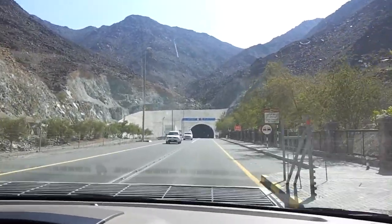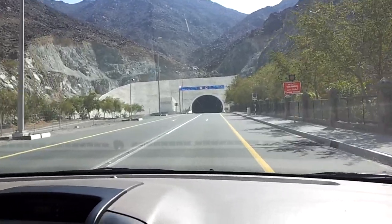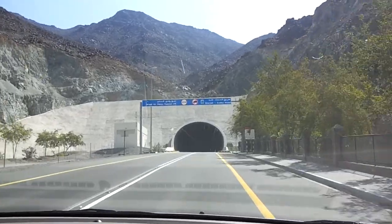Okay, here's the tunnel here. Documentation. This is the Wadi Hilu tunnel here. This is a good tunnel.